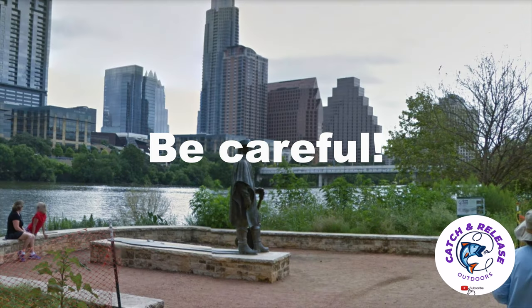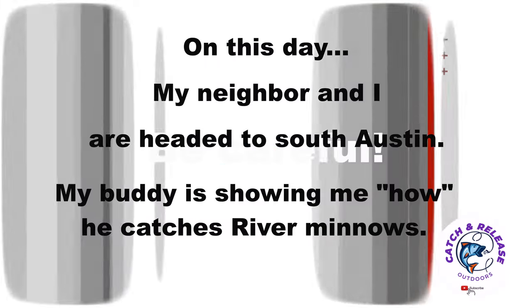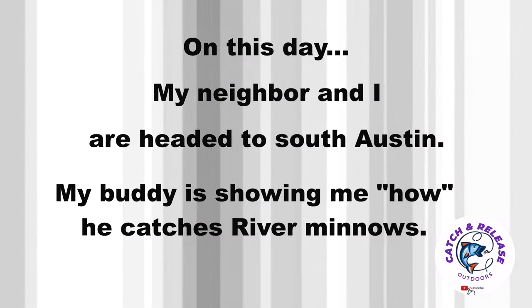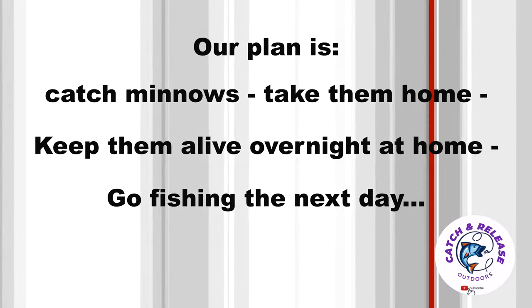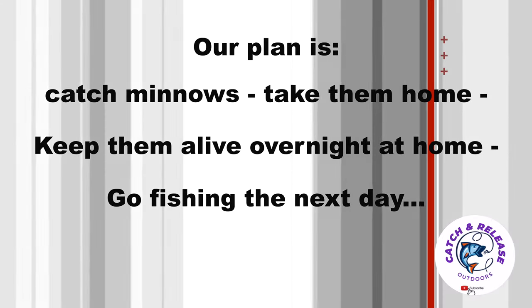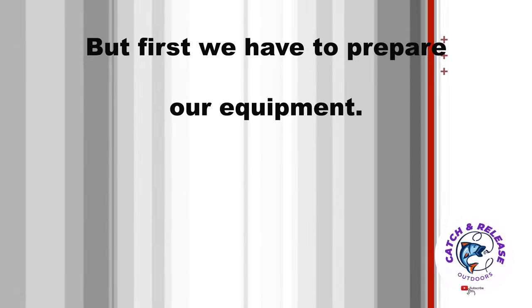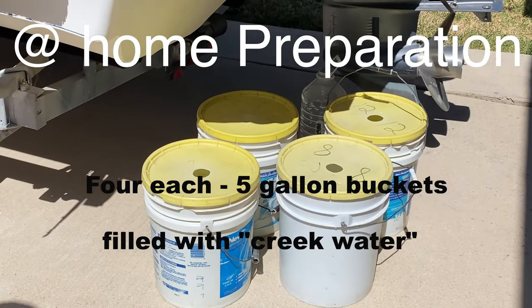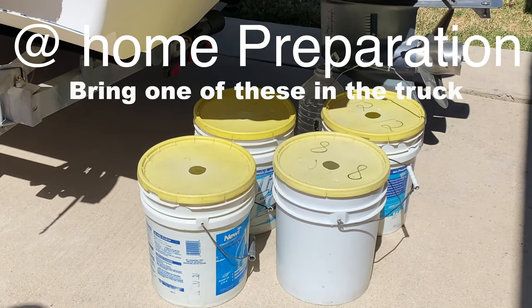This day we are in the Austin, Texas metro area catching bait for a fishing trip. My neighbor and I are in south Austin — my buddy will show me his spot and how he catches minnows. The plan is to catch the minnows, take them home, and keep them alive overnight to go fishing tomorrow morning. My buddy has four five-gallon buckets with lids; we'll fill these with water once at the creek.